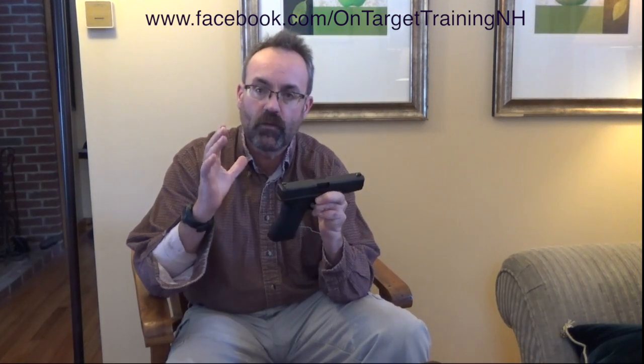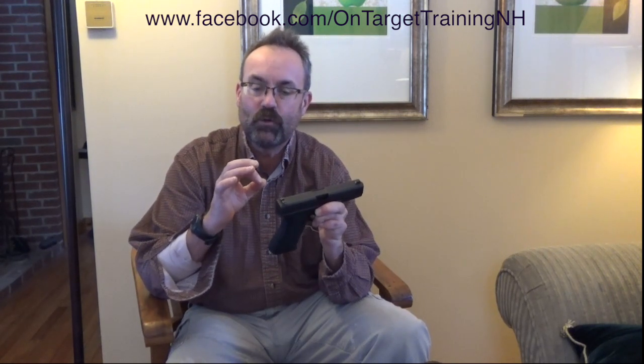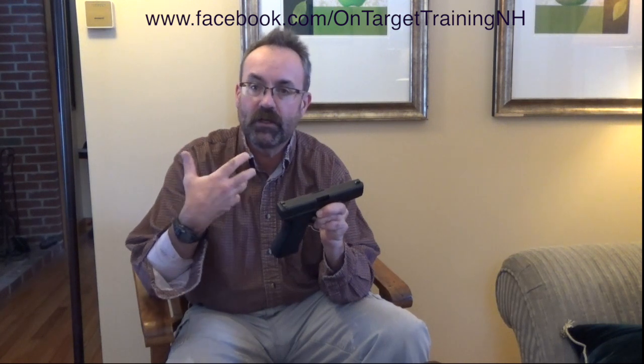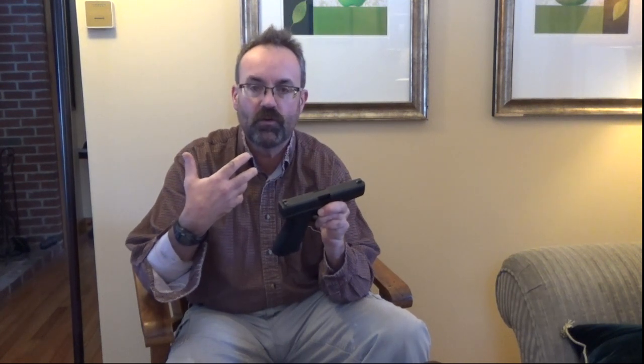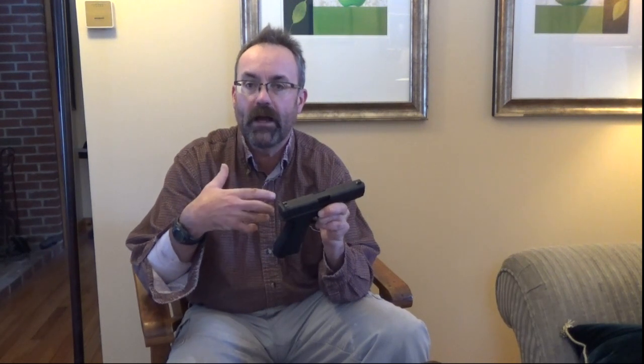One of the reasons that I really like the Glock platforms is their simplicity, ease of use, and the fact that you can teach pretty much any new shooter the manual of arms with this firearm in a safe way, and make them proficient in a relatively short amount of time.